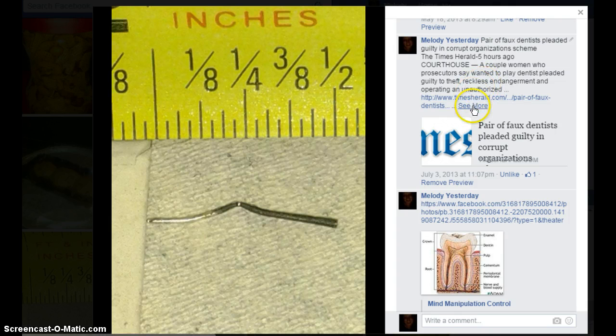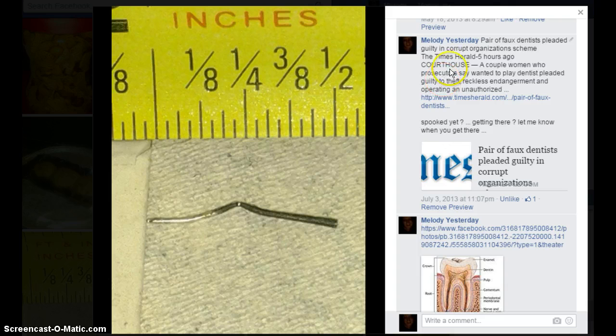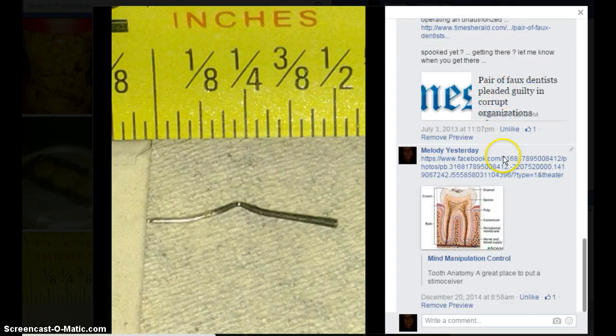This one was interesting too. A couple of women who prosecutors say wanted to play dentist pleaded guilty to theft, reckless endangerment, and operating an unauthorized clinic, probably. Like, mind manipulation control, tooth anatomy — a great place to put a stemioceiver. It's pretty creepy.